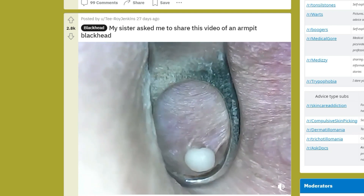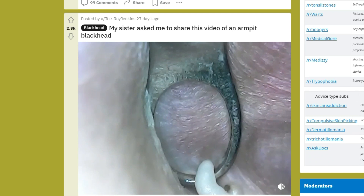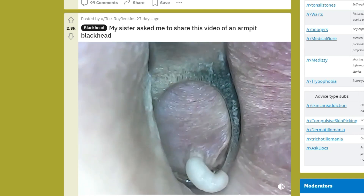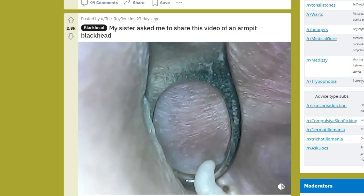Don't forget, pick up those pimple popper tools from the Amazon store in the description — they're great for removing blackheads without scarring.